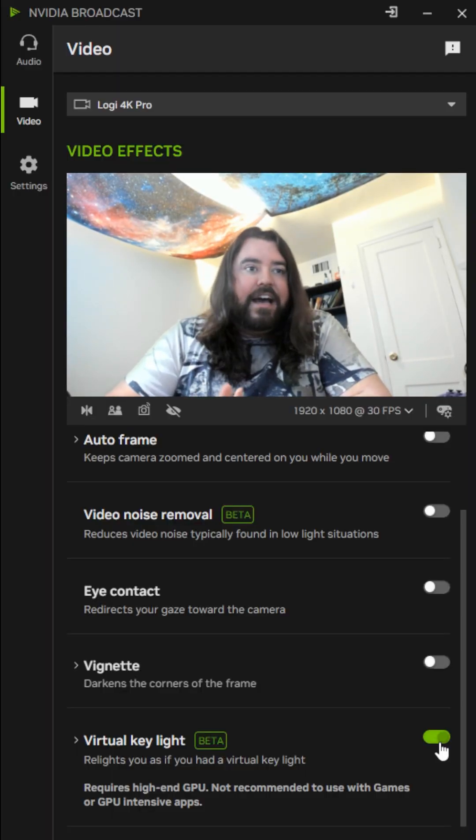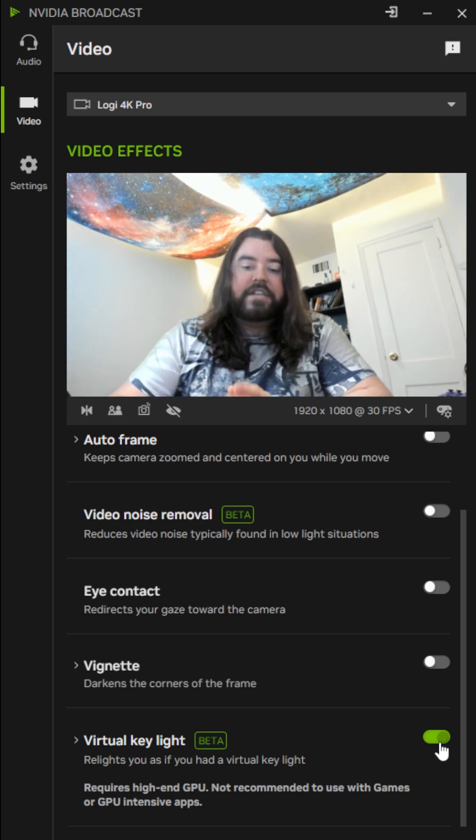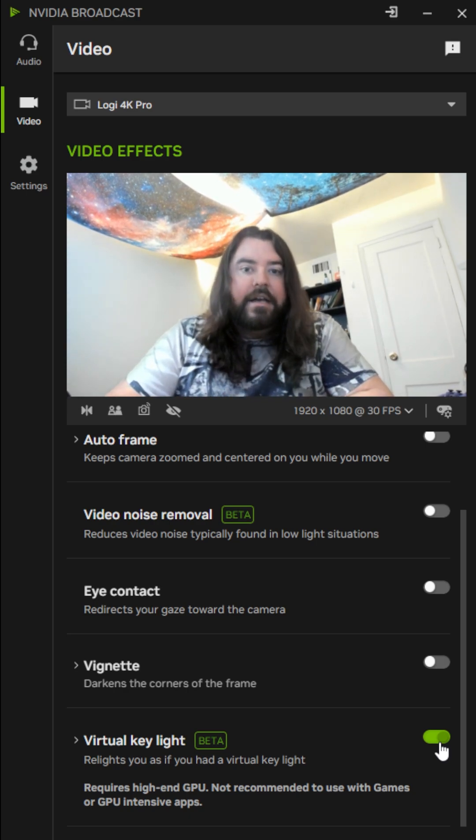It's also pretty hard on my GPU. I'm on a 3090 Ti, but Nvidia says that these features should be used with an RTX 4080 or a 5090. Nvidia Broadcast can be downloaded right now if you want to try it out.